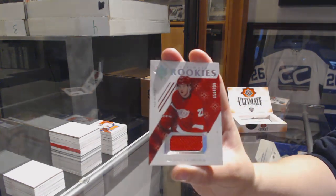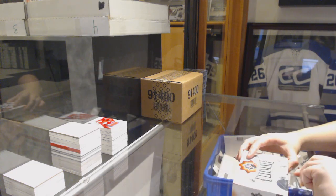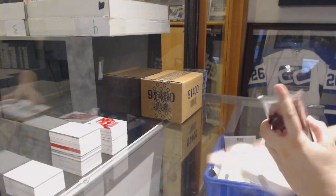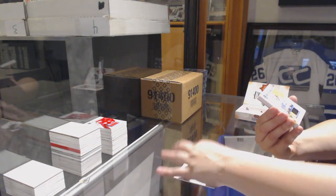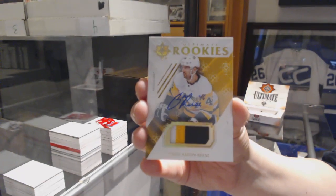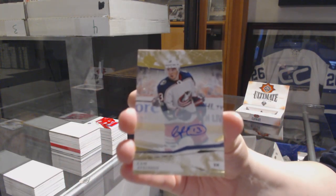And a rookie jersey, number to 299, for the Red Wings, Michael Rasmussen. We've got a base, number to 149, for the Blues, Vladimir Tarasenko. Ultimate Rookies patch auto, number to 299, for the Pittsburgh Penguins, Zach Aston-Reese. We've got a base auto, number to 275, for the Columbus Blue Jackets, Cam Atkinson.